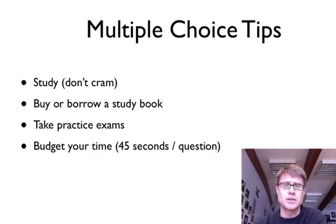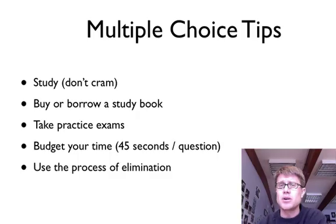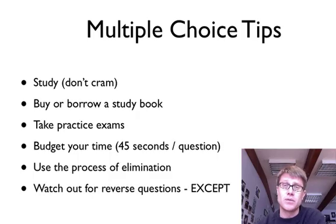On the actual multiple choice questions, you get about 45 seconds on each one. Some will be really easy and some will be incredibly hard, so budget your time. Use the process of elimination — since you can write in your booklet, cross off ones that are clearly wrong, pare it down, and make an educated guess. Watch out for reverse questions. AP Biology is notorious for asking things like 'all of the following are found in a eukaryotic cell except' — if you miss the word 'except,' you'll get that question wrong. Circle it or write a note to yourself.